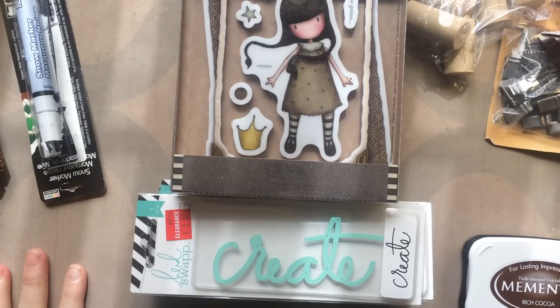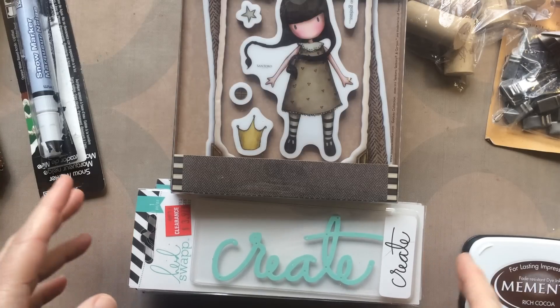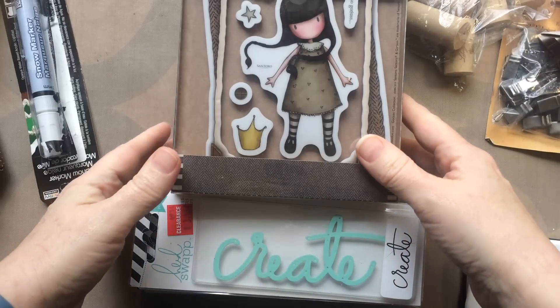Hi guys, Jill here and I have a haul video. I'm trying to keep it pretty low-key with the buying, but you know it's hard. So I did find a few things that I just of course had to add to my stash.